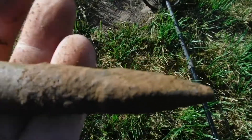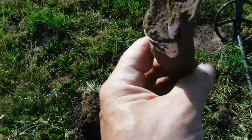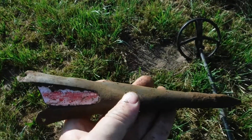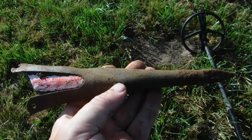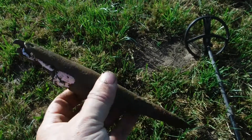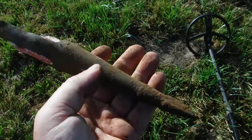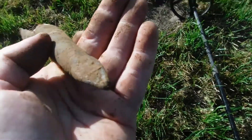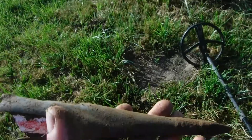Ist natürlich eine interessante Spitze. But it's a pole tip for directions when you measure something out — so from a measuring pole. Das ist von der Messstange, die Spitze. Sieht natürlich geil aus, ne? Okay, on to the next.